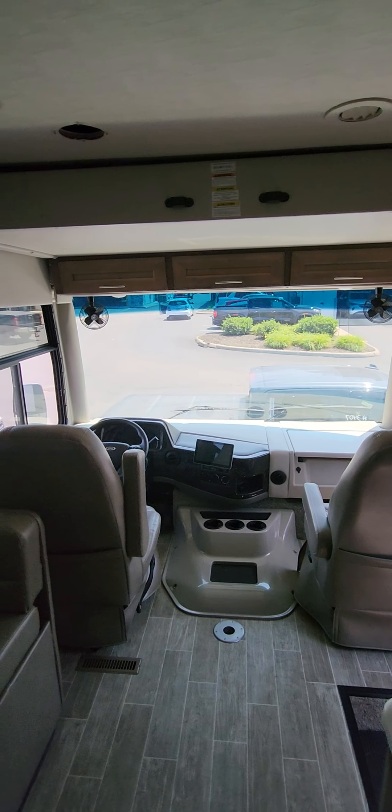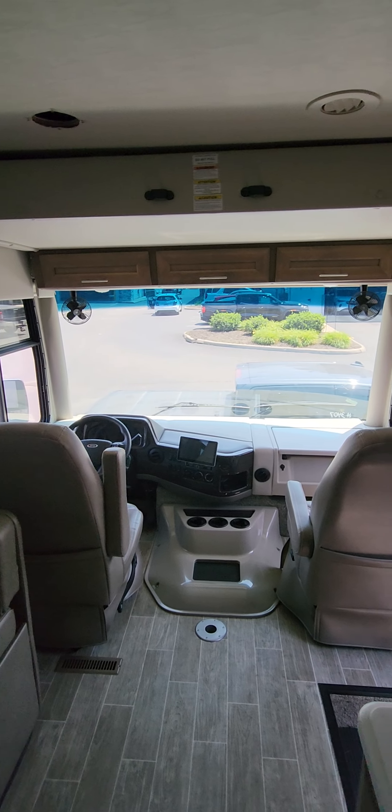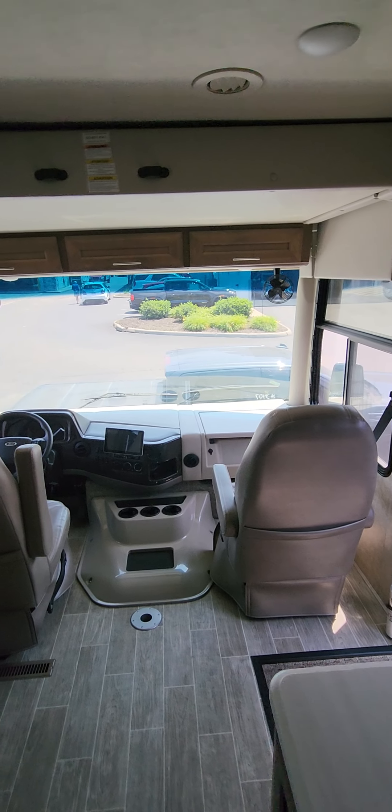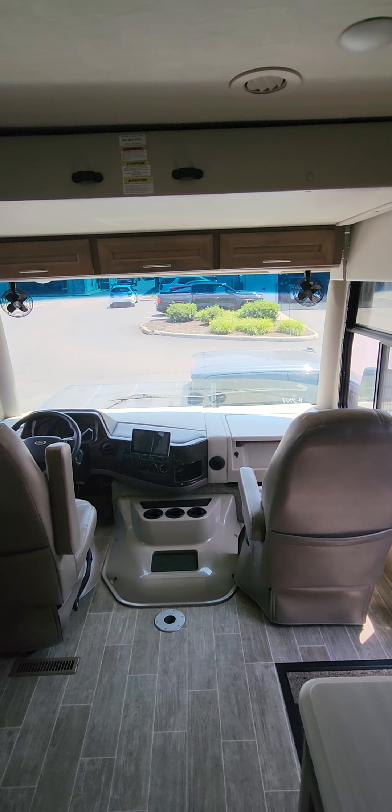I just want to do a quick walk around this 37-one for you so you can have a look at it. I really like this A-class quite a lot — it's got plenty of extra sleeping space. I'm just gonna do a quick walkthrough and show you a little bit of everything; if you want to see more, let me know.